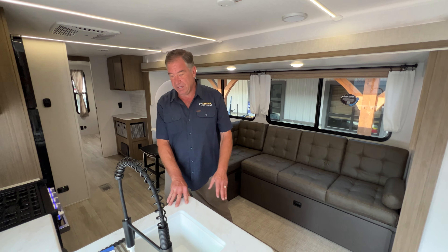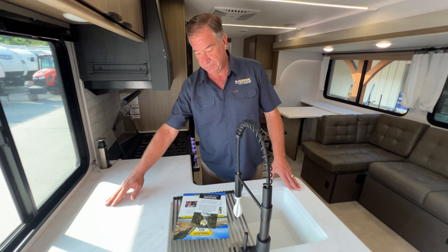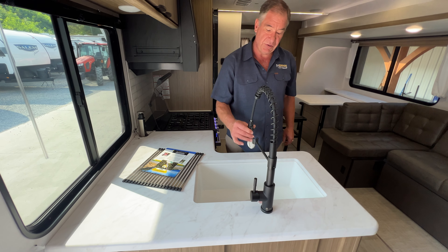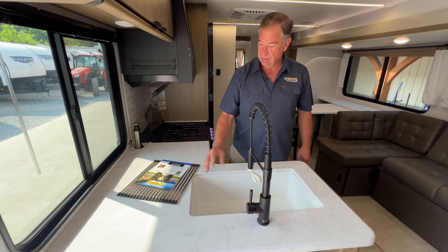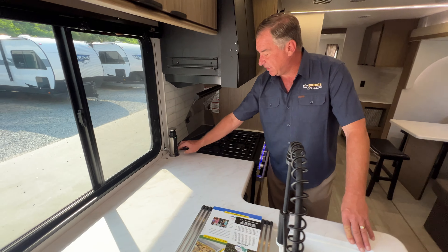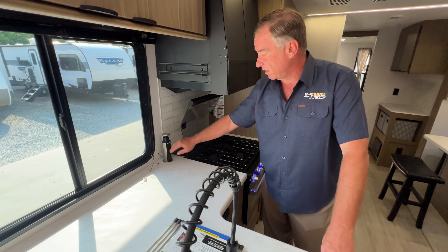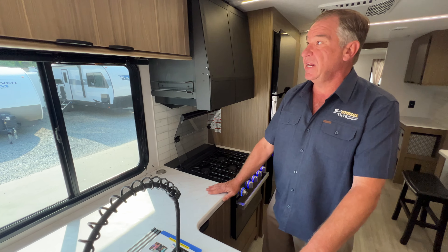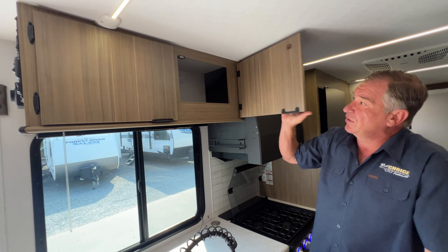We have a quite large sink area — a single hole sink with a garden style faucet, a plate dryer, and a dual 110 outlet with USB charging. If this is in the way, you can tighten it down and it pops right in. There's a large amount of storage above.